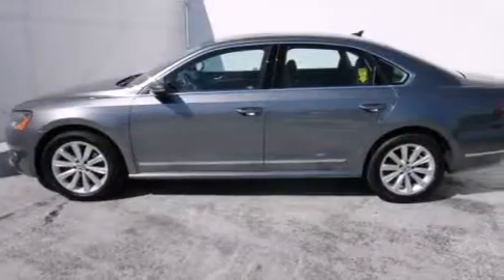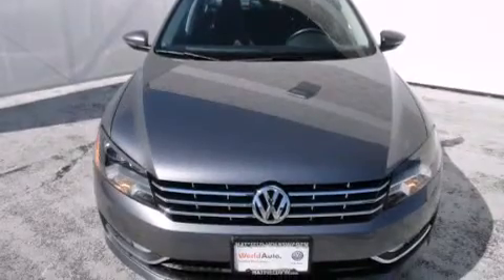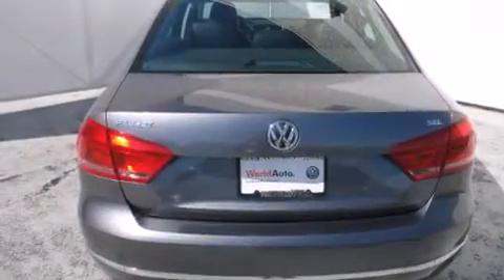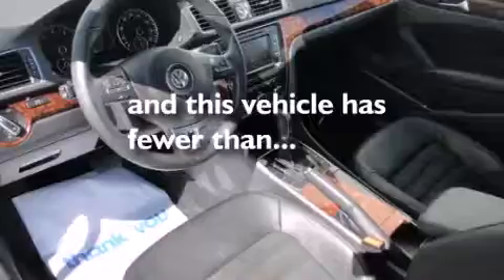Features include a power moonroof, heated seats, a navigation system, a CD player, a leather-wrapped steering wheel, front-side impact airbags, air conditioning with automatic climate control, a split-folding rear seat, cruise control, and this vehicle has fewer than 43,000 miles on the odometer.